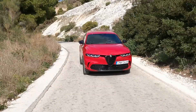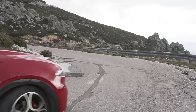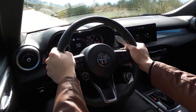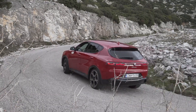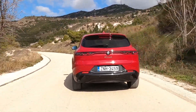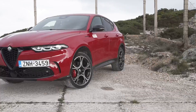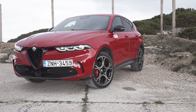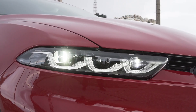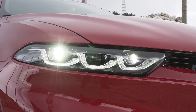The car features a 4-cylinder turbocharged engine with geometry shared with the Renegade and Compass. The output of 160 horsepower is paired with a 7-speed automatic gearbox, and the 0-100 km/h sprint is completed in about 9 seconds.